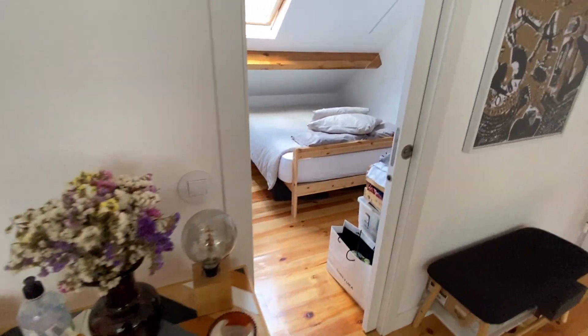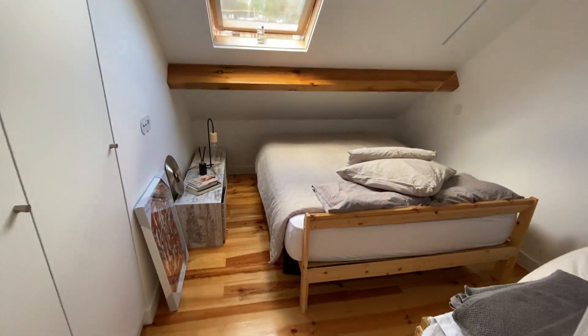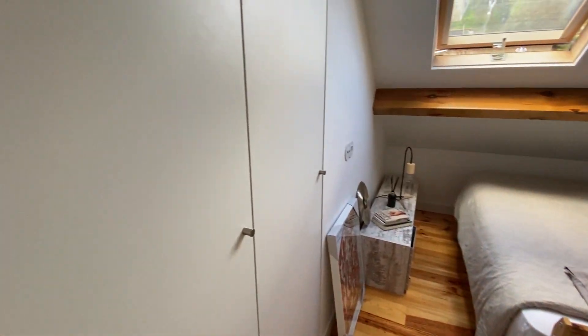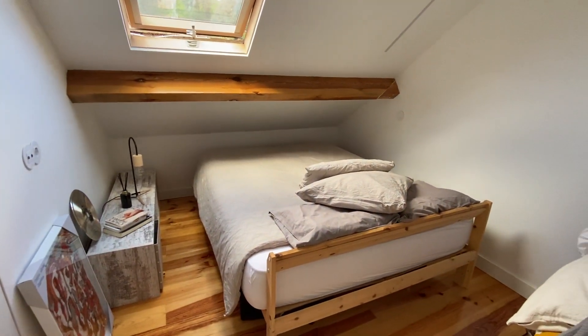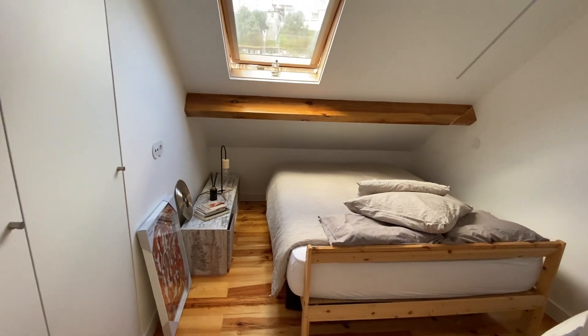And here is bedroom number one. We have a double bed and a wardrobe here. This is our bedroom number one.